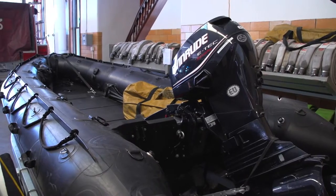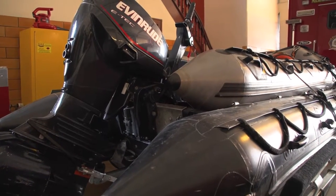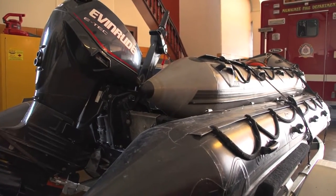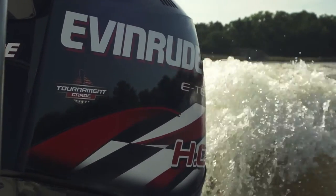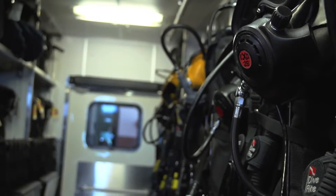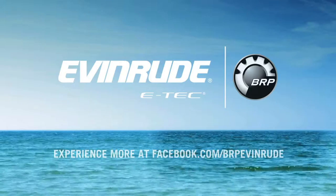We have two military-grade Zodiac rescue craft. We have a 60 horsepower E-Tech on both of those. The engines are powerful — if the conditions aren't perfect, it's given us enough horsepower to maneuver those boats. We can have five guys in one of these little Zodiac boats, plus hundreds of pounds of equipment, and we have never even begun to be at a loss for power. They've just been flawless.